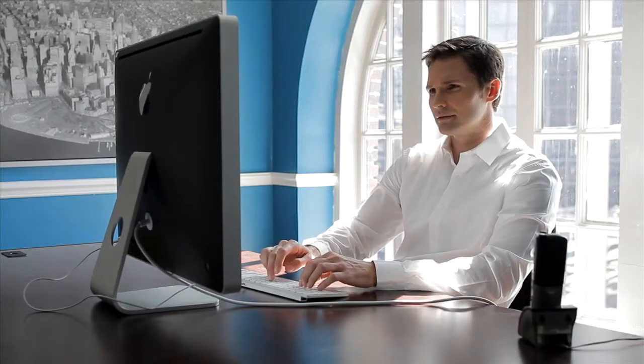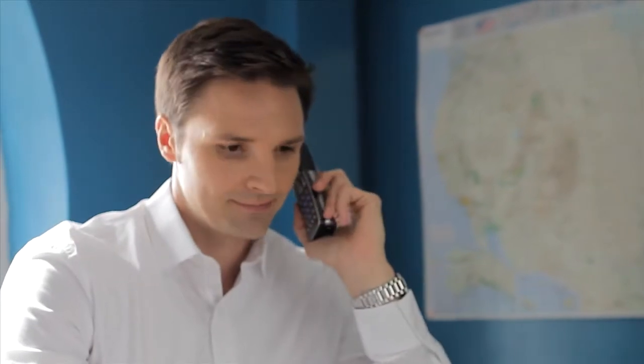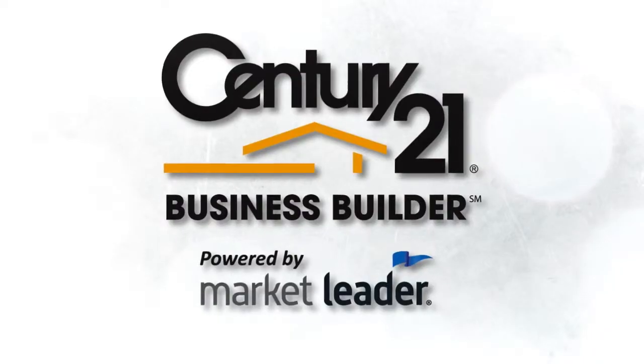Gain the competitive edge, boost productivity and stay top of mind with your clients and prospects with Century 21 Business Builder. Start your new daily routine today.